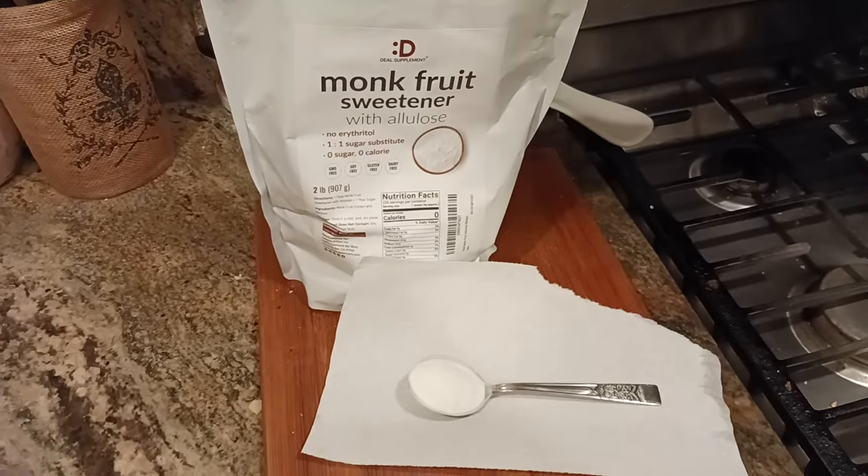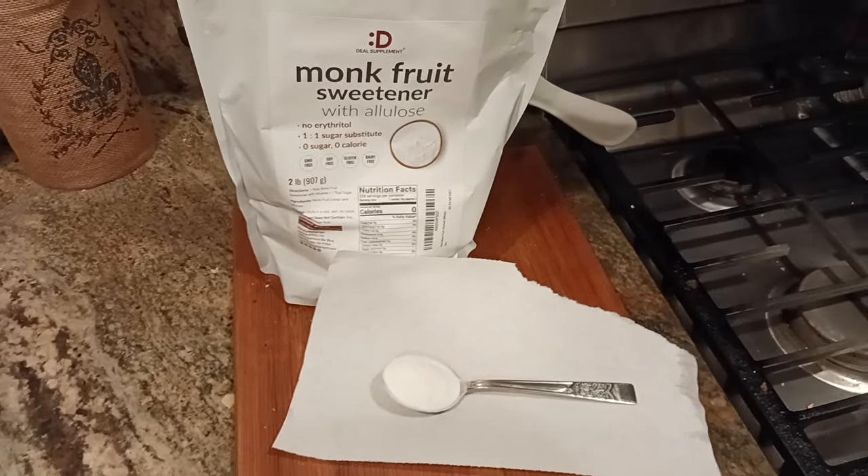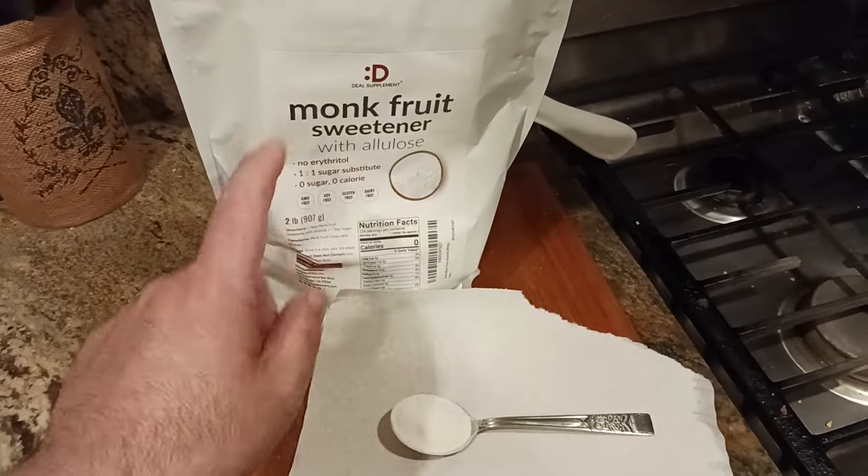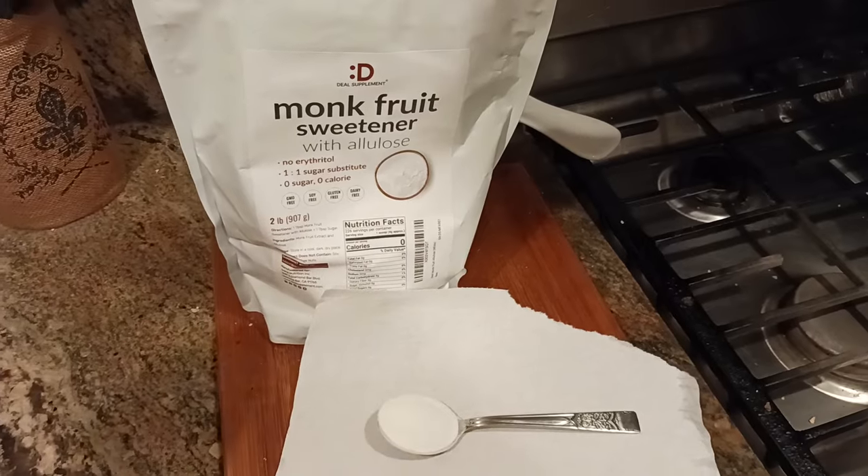So let's say you were going to use sugar in like a gelato or granita recipe, which I just did a video on, and you were going to use like 500 grams of sugar. Instead, you could use 400 grams of this and you would get the same sweetness.